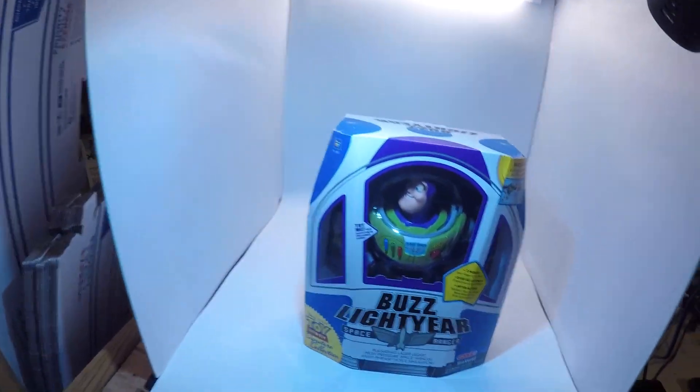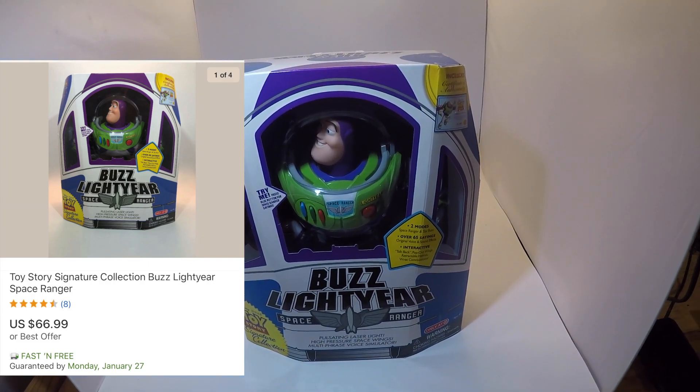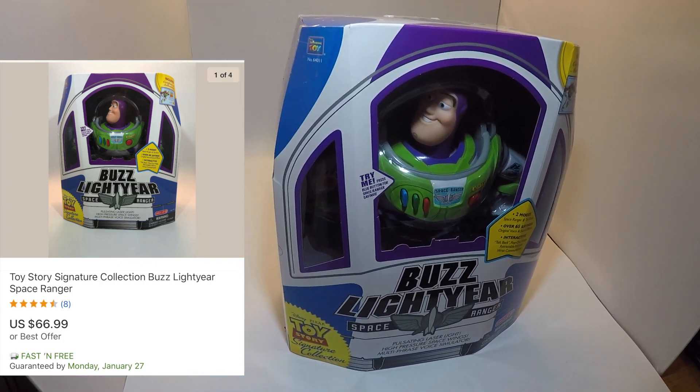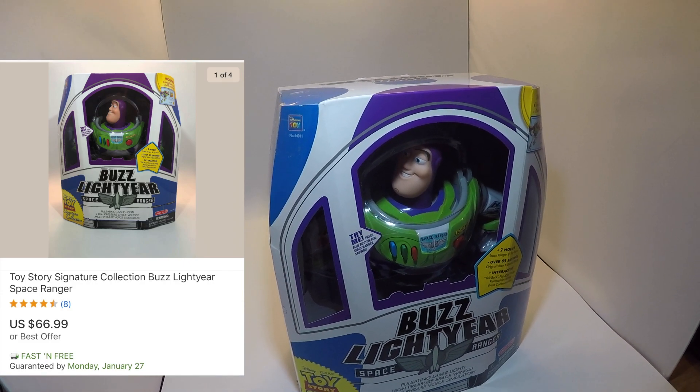The first order I'm pulling today — I already pulled it to save time since I'm running out of room with my recent thrifting and retail arbitrage hauls. One of the items that sold was from that video: the Buzz Lightyear. I paid $26.98 for it at Target on clearance and ultimately sold it for $66.99 free shipping.